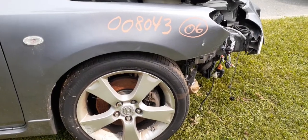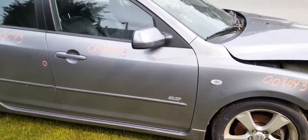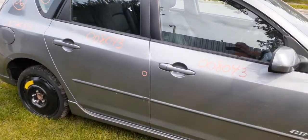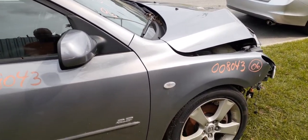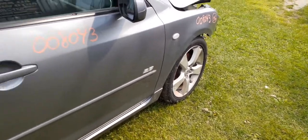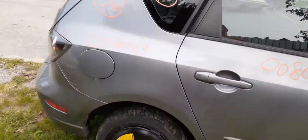We do have a nice right front door — power window, power locks — same with the right rear door, power window, power locks. You've got a right side power mirror, non-heated, regular power manual fold. You've got right rear quarter glass; right rear quarter is good.